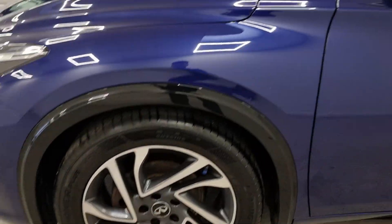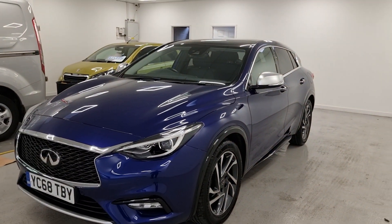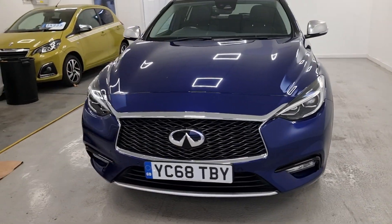Chrome mirror caps. So if you've got any questions on the vehicle at all, don't hesitate to get in touch — we're more than happy to help. And if you'd like to book a test drive, just get in touch.